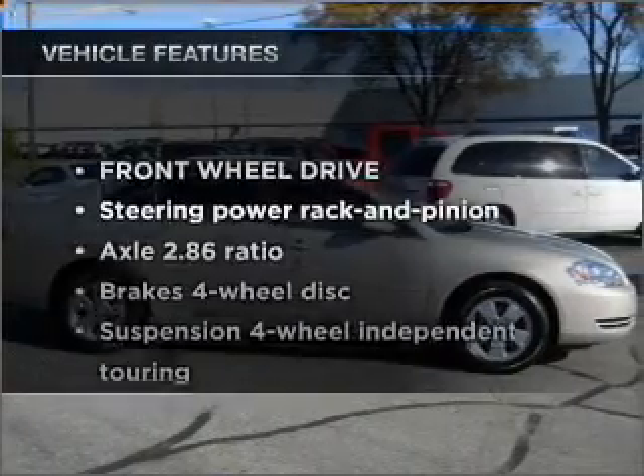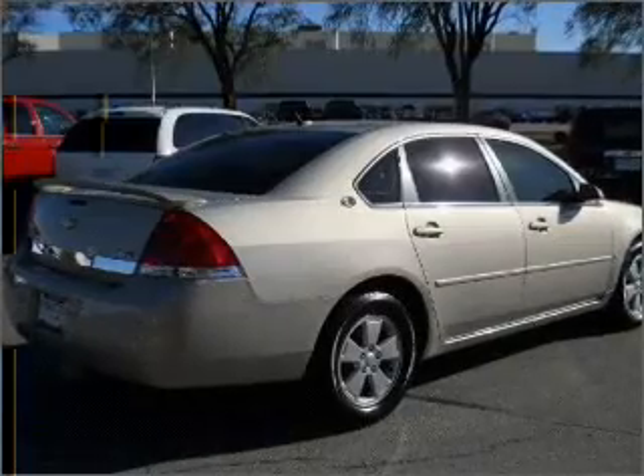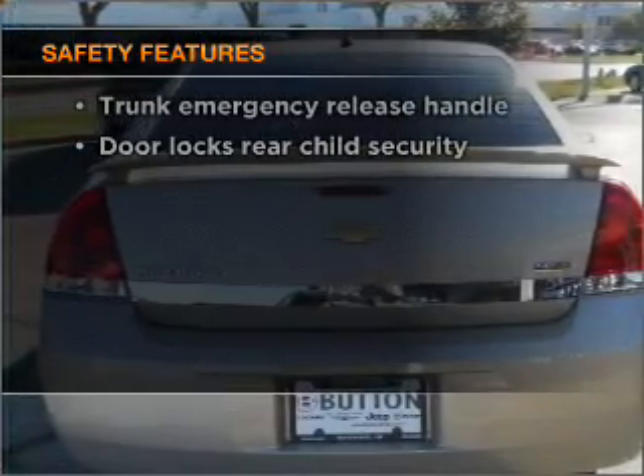And with these notable features, you won't want to miss out on the opportunity to own this amazing vehicle. Cruise control. And for your peace of mind, the following safety equipment is included.